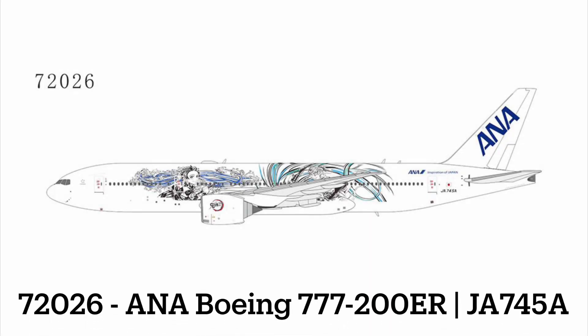Our last release is an ANA 777 with a very unique looking livery — I have never seen this before. It looks like some sort of anime. This one is the Kimetsu no Yaiba colors — a Japanese manga series. The artwork does look familiar, as I think I know somebody who watches that.